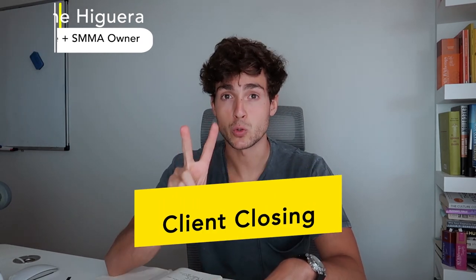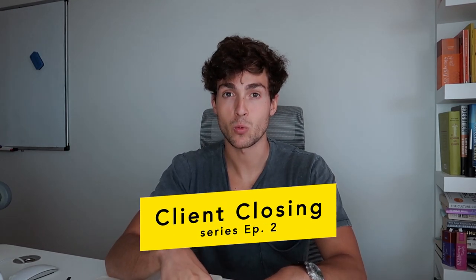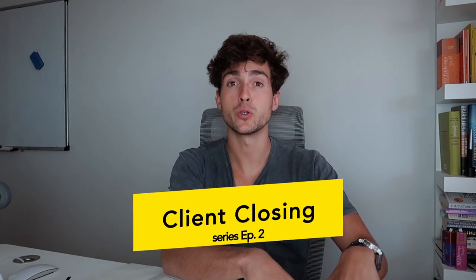If you're new to my channel, good to see you here. This is episode two of the client closing series, where I show you guys the platforms that you should be using and how to go about it to sign clients for your agency. And in today's video, I'm going to be showing you three strategies that you can use for Instagram.